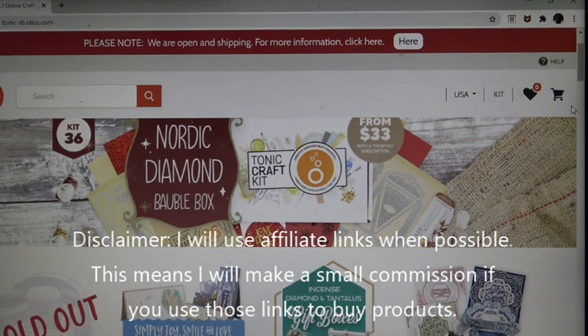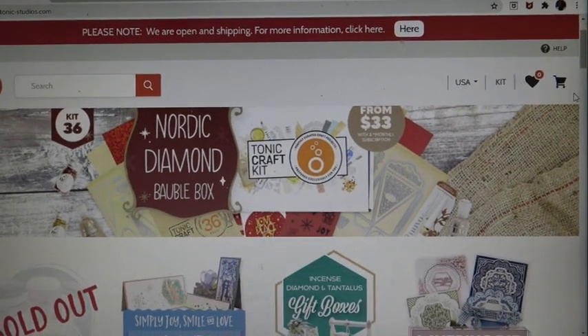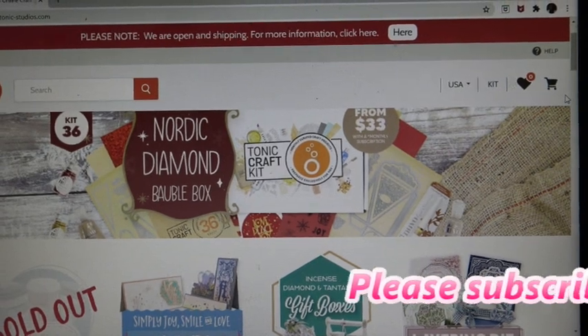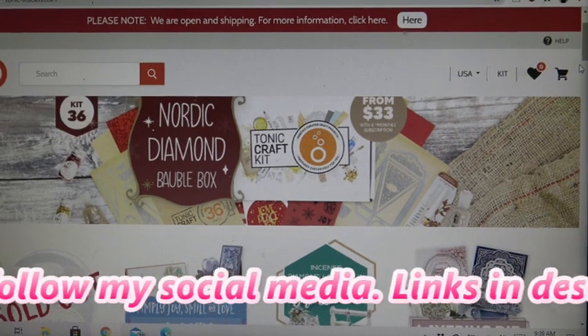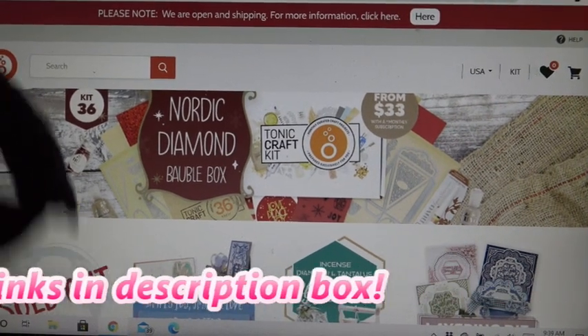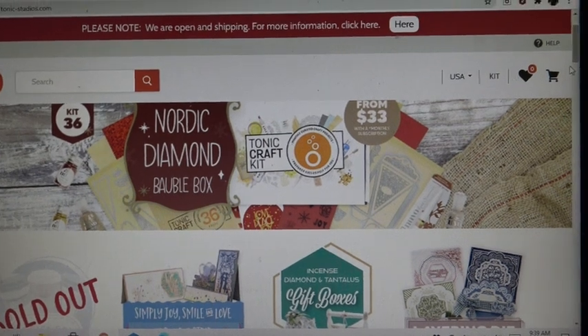I just want to let you know Tonic is having their $25 mystery bags. It's a bit of mixed bags — some people enjoy it, some are like, well, I don't really need this one or that one. But I think it's been a good value, at least for me. The links in the description box will be affiliate links, which means I'll make a small commission if you were to purchase any items through those links.